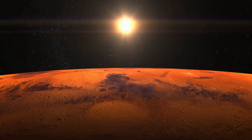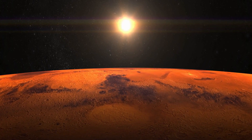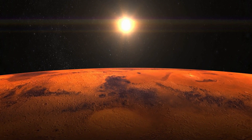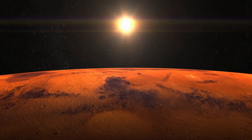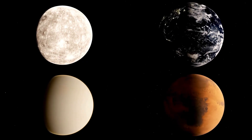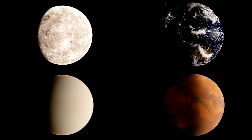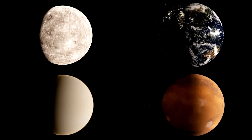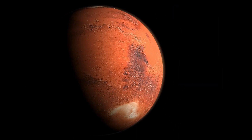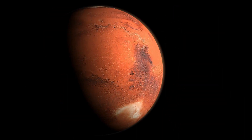Additionally, the Martian surface is covered by a layer of fine dust and sand, which contains high concentrations of iron oxide particles. Winds on Mars stir up these dust particles, redistributing them across the planet and contributing to the overall reddish coloration of the surface. Dust storms, which are common occurrences on Mars, can further intensify the reddish hue by lifting and transporting large volumes of iron oxide-rich dust into the atmosphere.